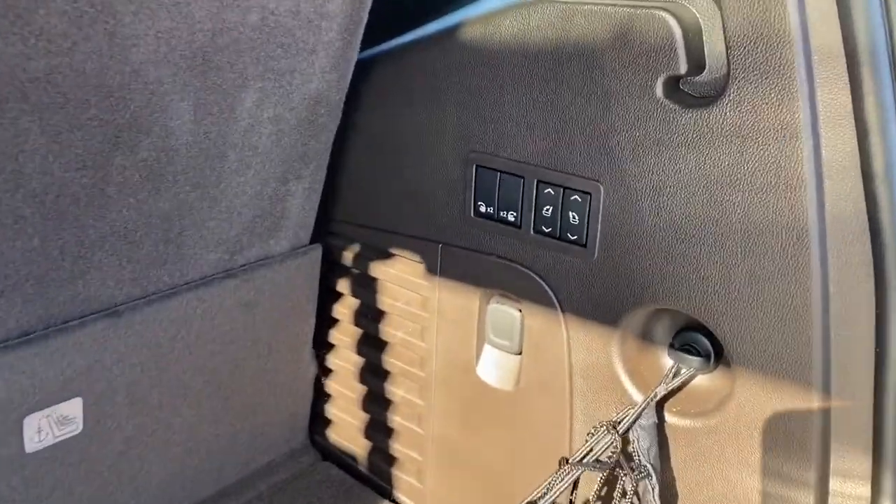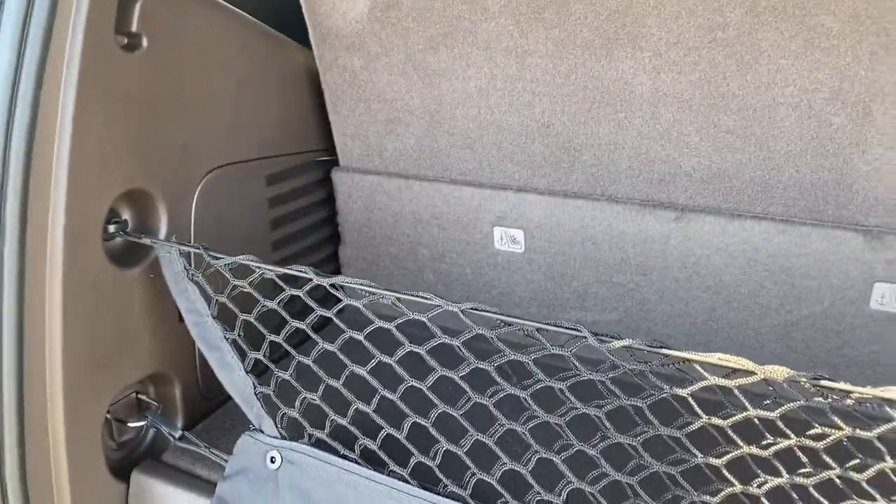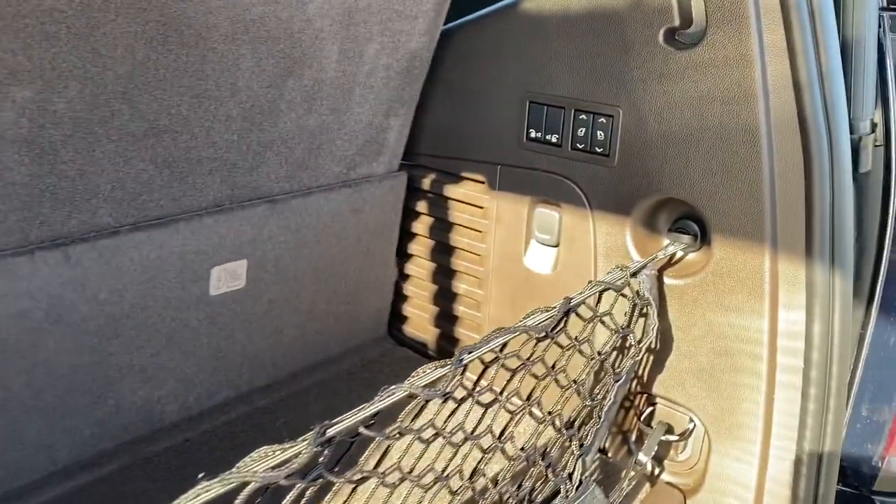We've also got power folding third row seats, so simply push those buttons to fold those rear seats down. We've also got some cargo hooks and a power plug-in.